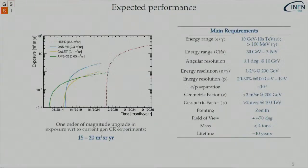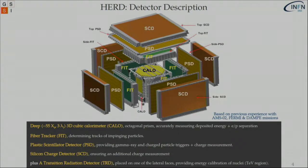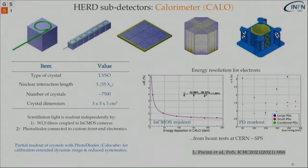This detector is made by scientists and students who already had experience in experiments such as AMS, Fermi, DAMPE, PAMELA, and CALET. We know the advantages and disadvantages of these detectors and try with this next-generation detector to solve them. Here we have some graphs regarding the energy resolution for electrons from tests taken at the SPS with a CMOS readout and with a photodiode readout.